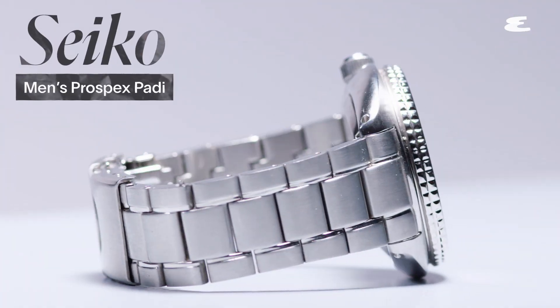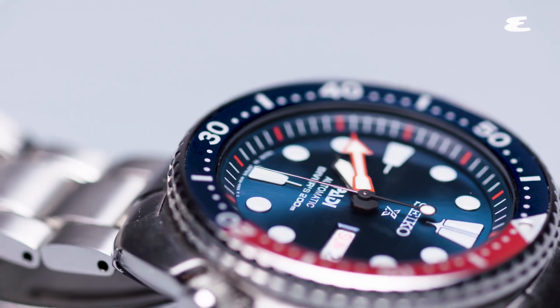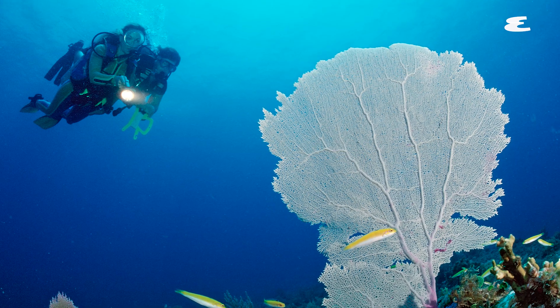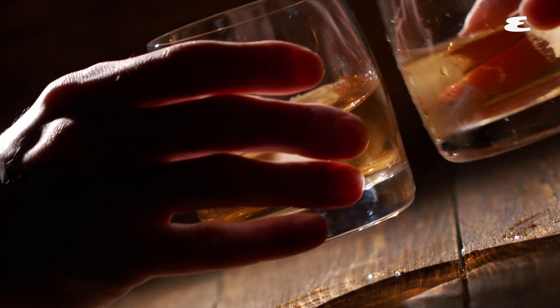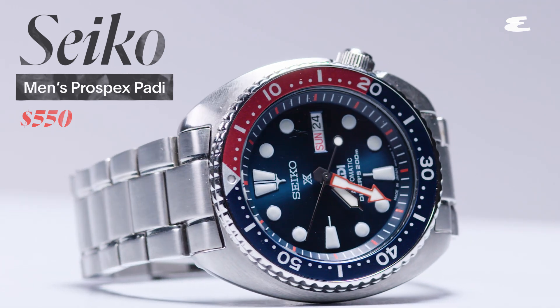The first watch I'm going to talk about today is a Seiko, which is really the best place to start a collection, especially if you're looking for dive watches. Seiko have been making them since the 60s, and a lot of their watches really look very similar to the watches they made back then. This one starts at around $500, which is a really solid start. And there are plenty of other Seiko dive watches — you could literally just collect Seiko dive watches and you'd probably be happy for years.